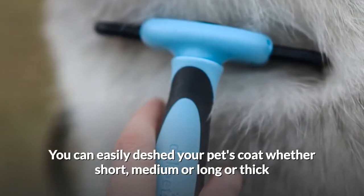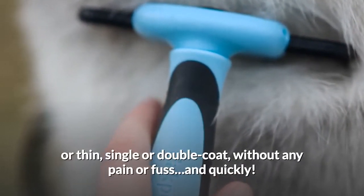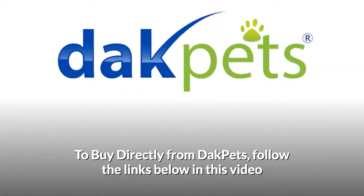You can easily de-shed your pet's coat whether short, medium, or long, or thick or thin, single or double coat, without any pain or fuss and quickly. To buy directly from Dak Pets, follow the links below in this video.